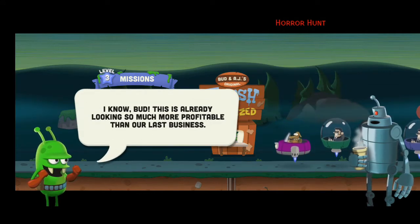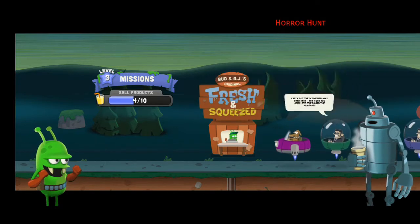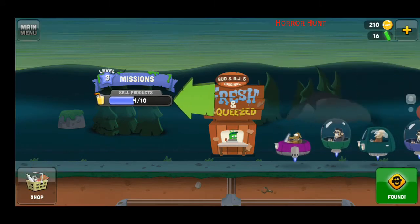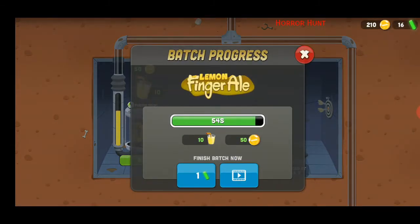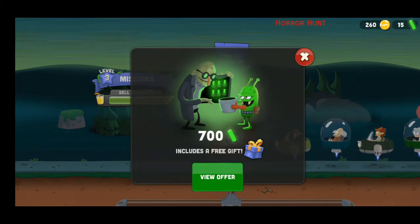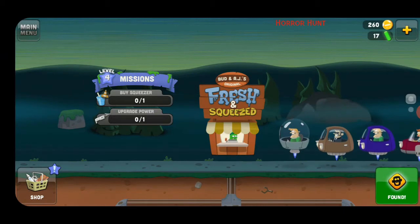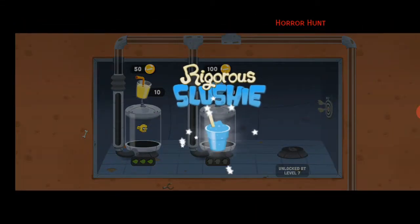AJ, I have a good feeling about this — this is already looking so much more profitable than our last business. Indeed — now let's keep things rolling and take this business to the next level. Check out the active missions over there — the more you complete, the bigger the rewards. Okay, what do I do? Finish the batch now — okay, if that's what you say. I think I just leveled up — no way, what's happening? Finally I leveled up! Ooh, what's this — buy a squeezer, buy gore slushy?